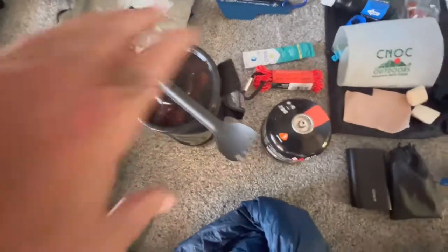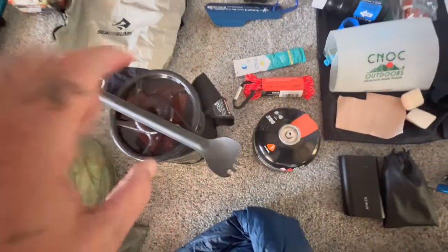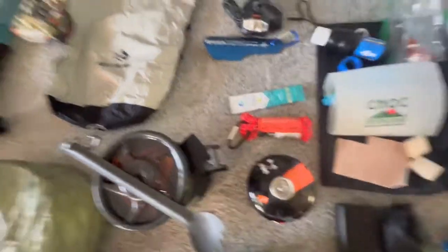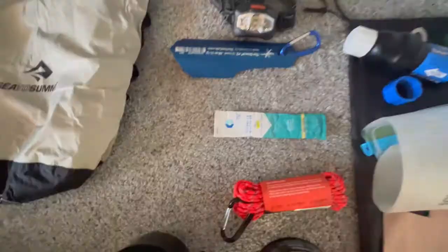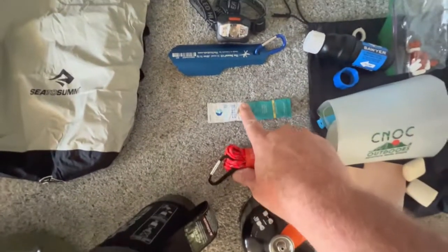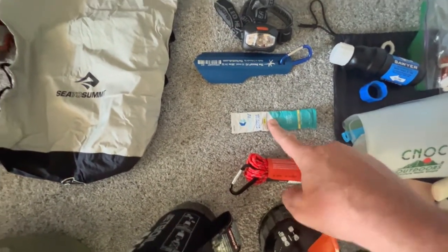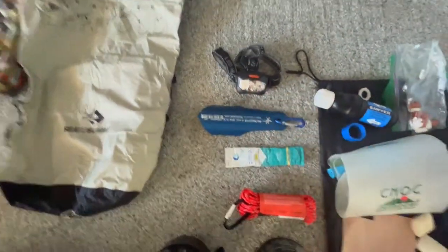Moving on to the cook system. I'm taking a Jetboil. There is a 4-ounce can of fuel in there, plus I have a little bit left in there. I've got my cordage to hang my bear bag. I also carry more than one of these, but this one goes in my first aid kit — it is Liquid IV, and that is to replace my electrolytes.